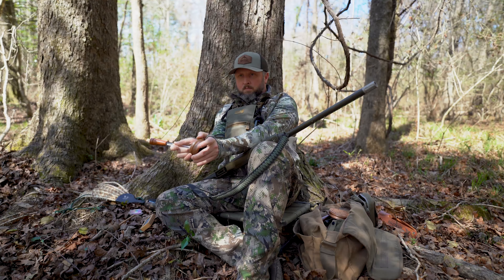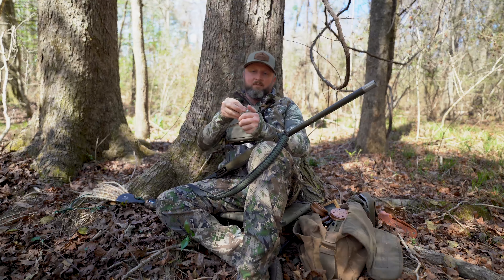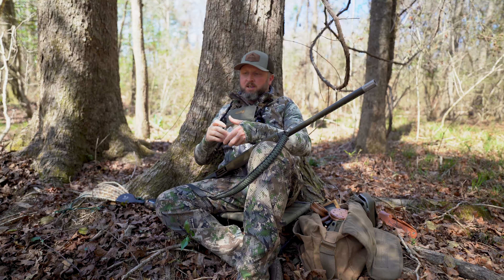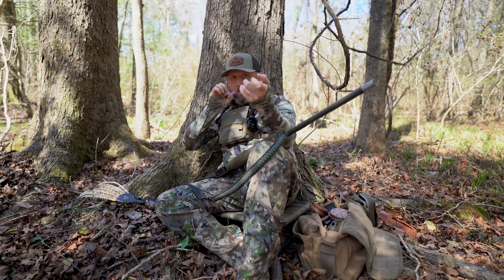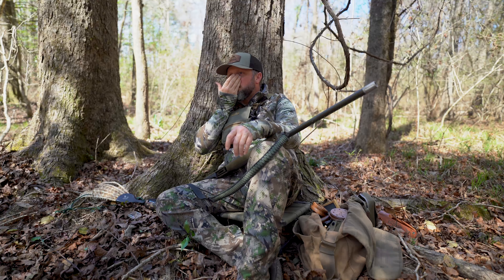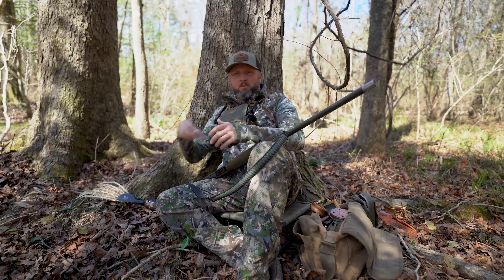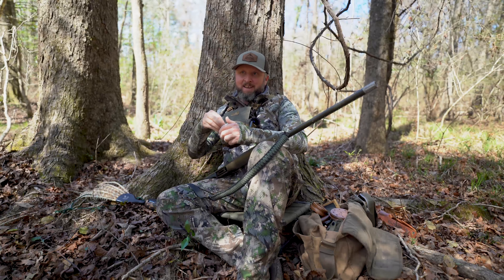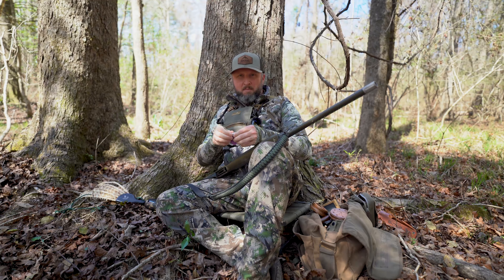Those soft calls really mimic the sound of a couple of hens just making their way through feeding and doing their thing — not a lot of excited calling. Probably one of the most popular and well-known types of turkey calls is the diaphragm mouth call. It takes some practice to get used to, but one of the obvious great things is that if you've got a turkey in close and you don't want to be moving, you can call while you're down on the gun. It's not a natural thing to stick one of these in your mouth and be able to control it — it definitely takes more practice than friction calls, but some people get really good at them.